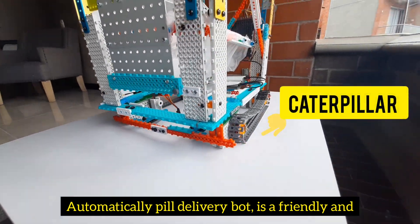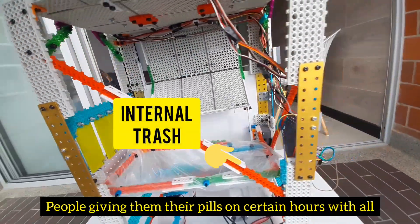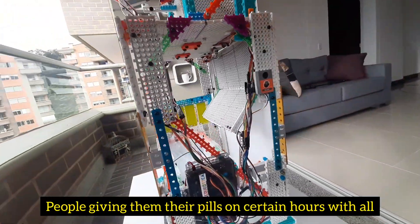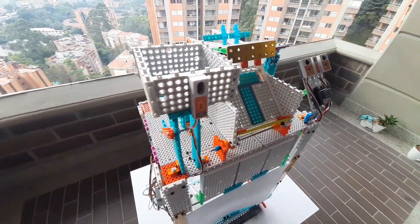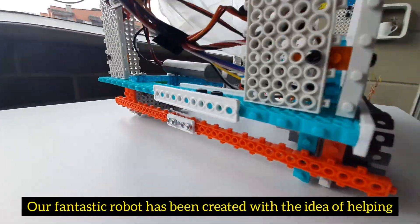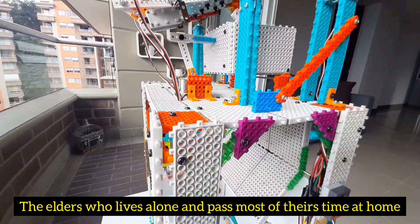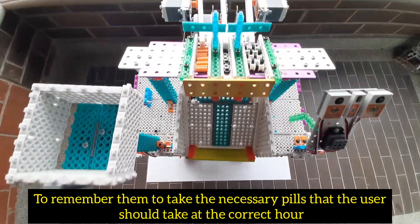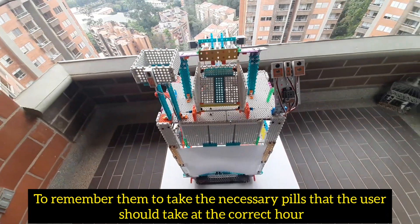Automatic pill delivery bot is a friendly and completely automatic robot which will help aged people by giving them their pills at certain hours with all their medical requirements. Our fantastic robot has been created with the idea of helping elders who live alone and spend most of their time at home, reminding them to take the necessary pills at the correct hours.